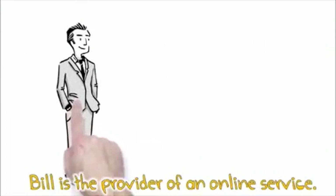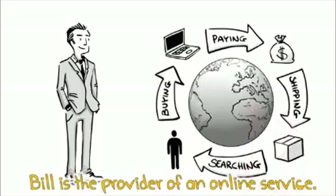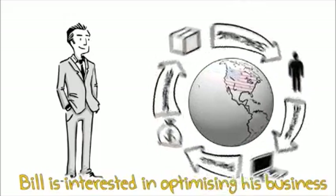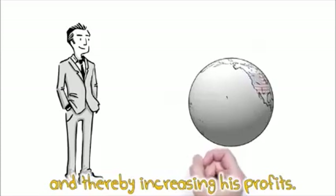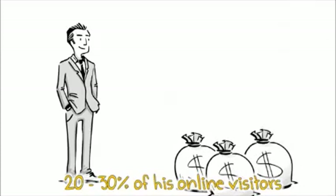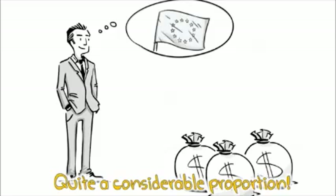This is Bill. Bill is the provider of an online service. Like every businessman, Bill is interested in optimizing his business and thereby increasing his profits. 20-30% of his online visitors are from Europe — quite a considerable proportion.